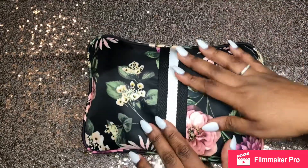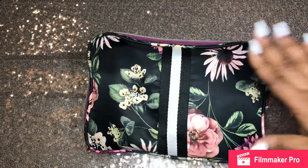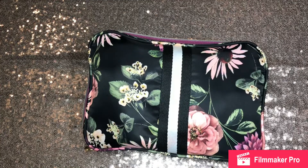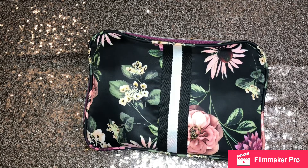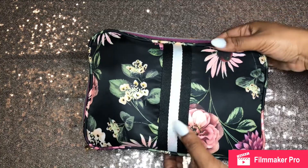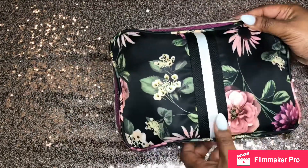Excuse this camera angle. This is the first time I'm attempting to do a video with this type of setup. I hope I'm in frame and got the lighting correct — this is just trial and error. I told you guys, 2019, I'm trying to be more active on YouTube, so I wanted to try this out.